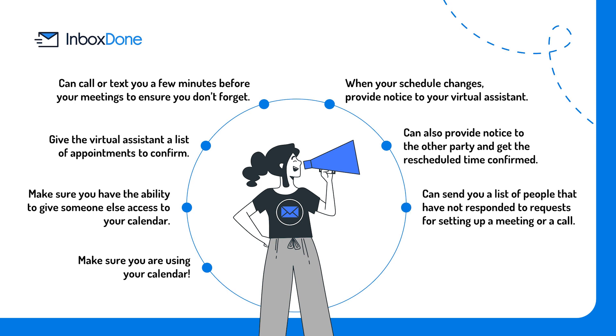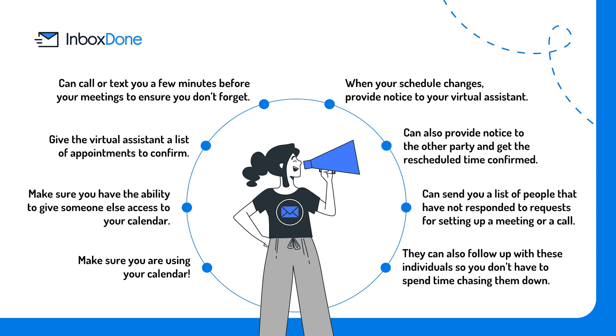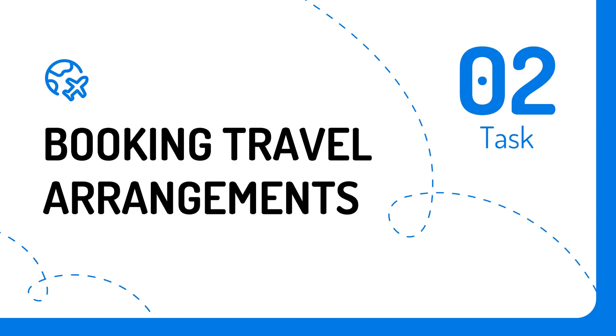Virtual assistants can send you a list of people that have not responded to requests for setting up a meeting or a call, and follow up with these individuals so you don't have to spend time chasing them down. Task number two: booking travel arrangements. Travel arrangements, whether for business or pleasure, eat up more time than you realize.